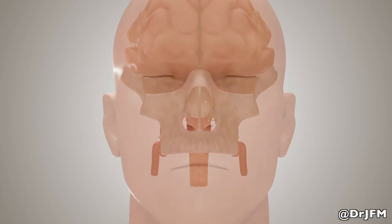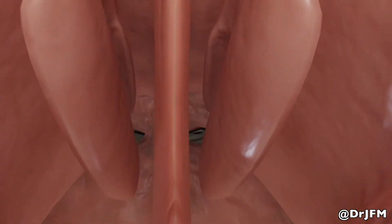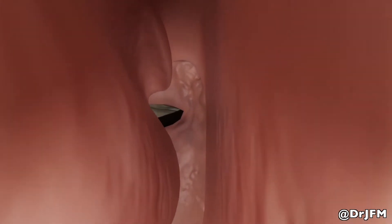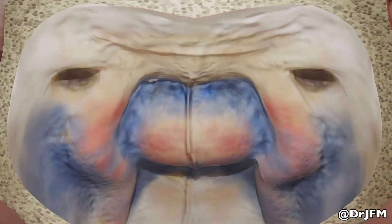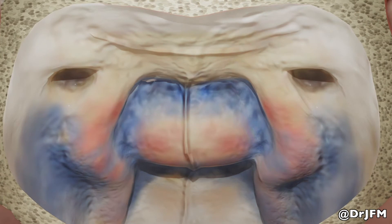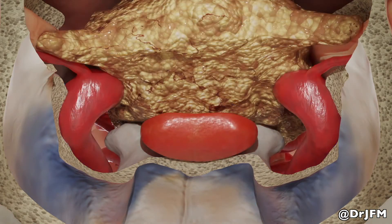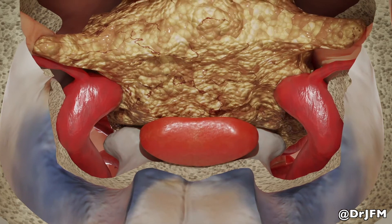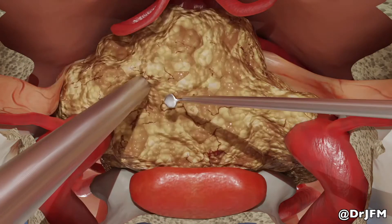The endoscopic endonasal approach is an excellent option for the treatment of tuberculum sellae meningiomas. By working through the sinonasal cavity, opening the sphenoid sinus provides direct access to the origin and attachment of the tumor. Upon opening the lining, we can see the tumor directly without the need for any manipulation of neurovascular structures. And as we debulk the tumor,